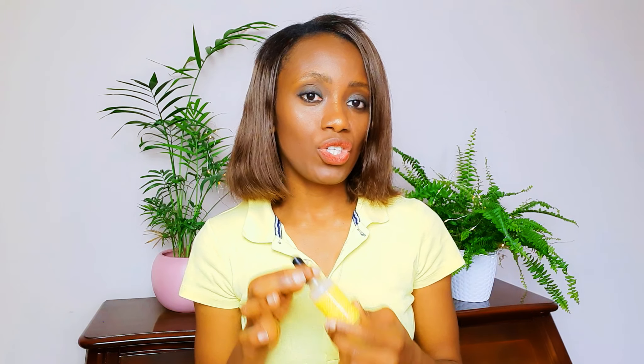Hello, welcome back to my channel. This is your girl. If you're new, you're welcome and I hope you stay. Today I'm bringing to you another review of another very super affordable facial serum.